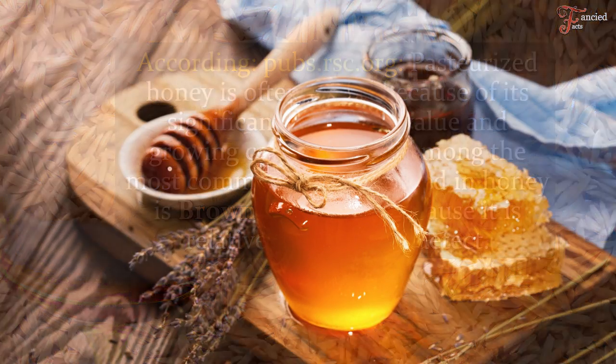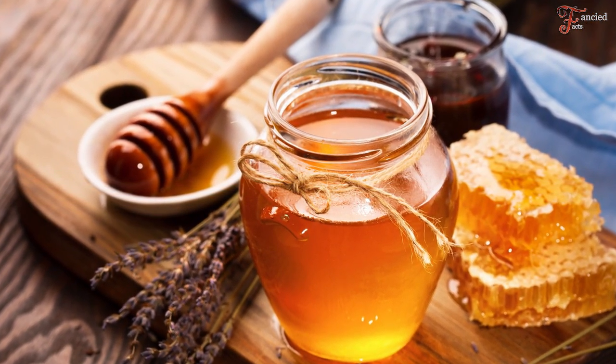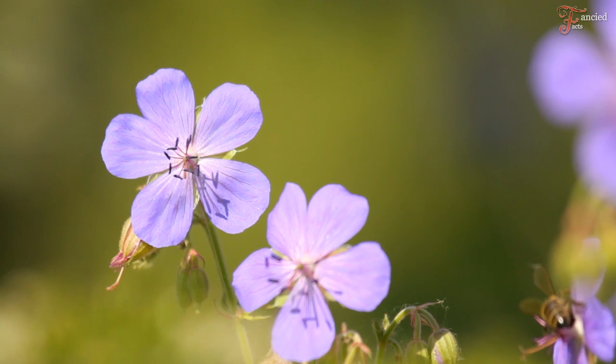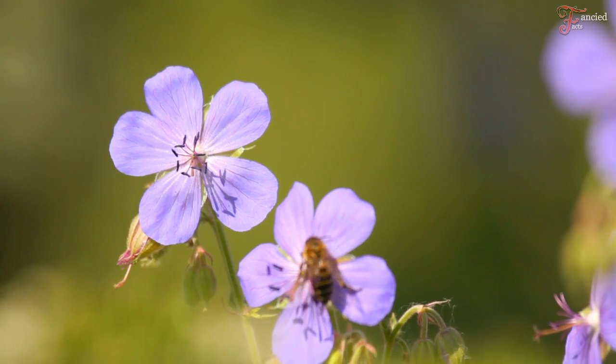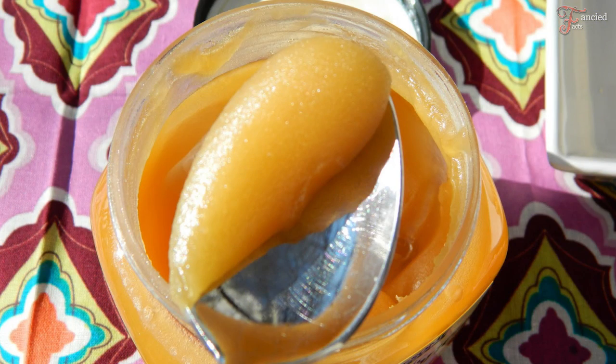Raw honey is unfiltered and contains beeswax and pollen, which gets stuck on tiny hairs on the bee's legs while it flies from one flower to another collecting nectar. It has a thick creamy consistency and it's golden or smooth white.